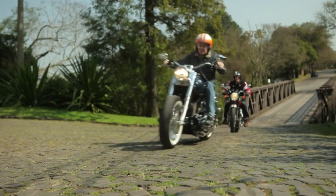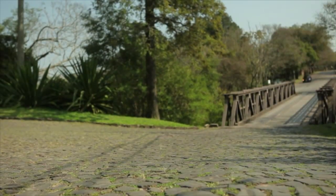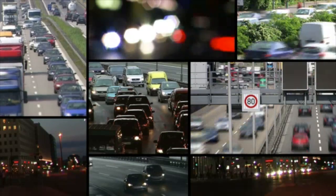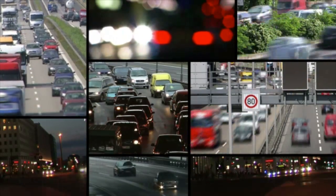Cars, trucks, motorcycles. Head out on the road and you'll see dozens of different types of vehicles. But what about new vehicles that don't look quite like anything you've seen before?